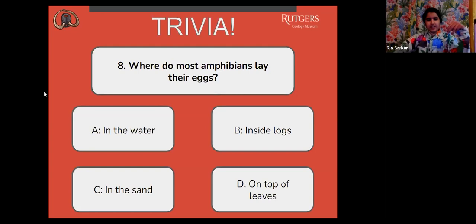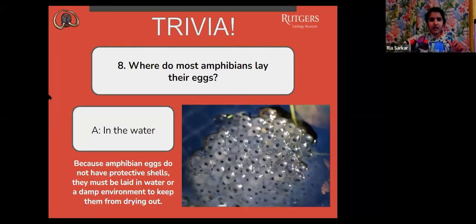The correct answer is A, in the water. Because amphibian eggs do not have protective shells, they must be laid in water or a damp environment to keep them from drying out.